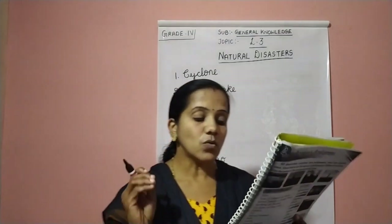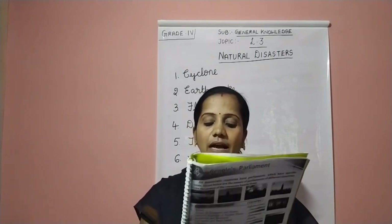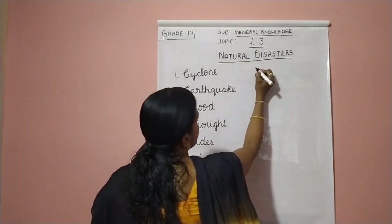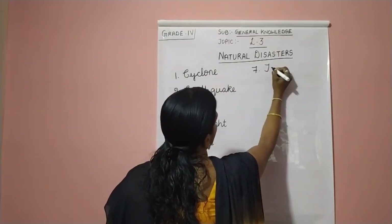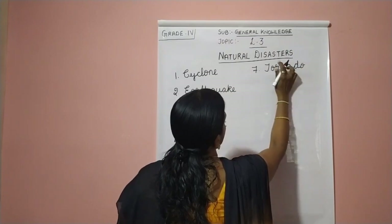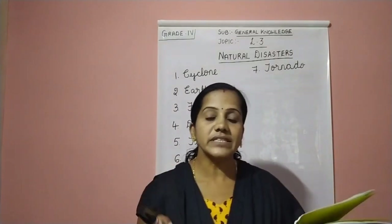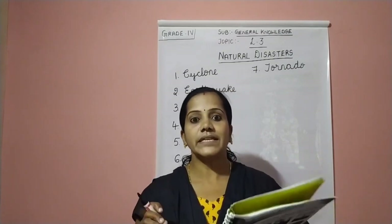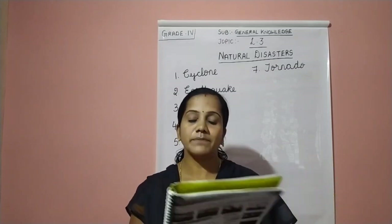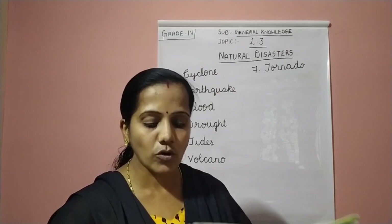The seventh one: they are violent whirling windstorms occurring mostly in America, often accompanied by a funnel-shaped cloud. It is tornado. The seventh answer is tornado. T-O-R-N-A-D-O. It is a violent whirling windstorm, often accompanied by a funnel-shaped cloud. It is called tornado.